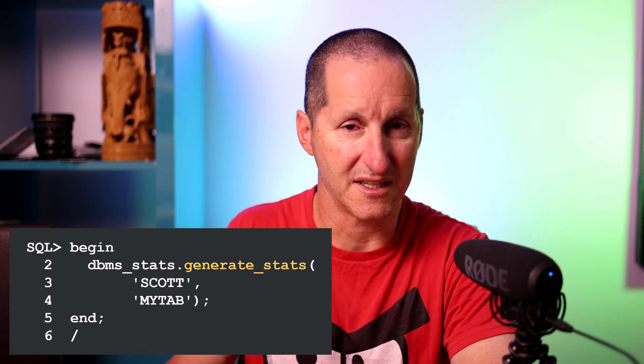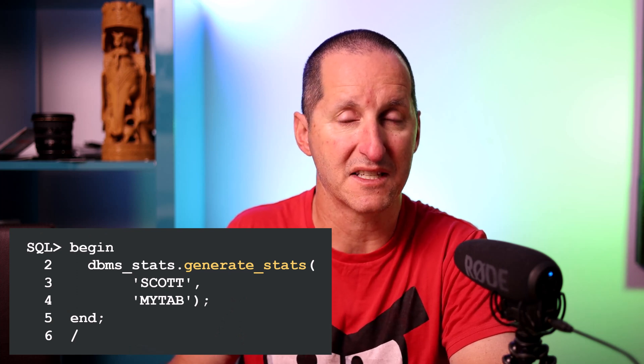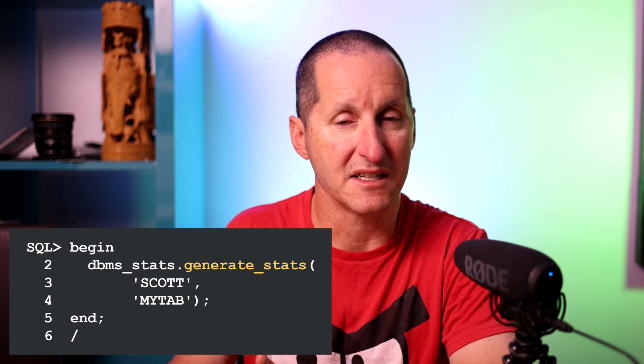However, its existence lets you take advantage of some optimizer facilities in order to gauge the value of that index. Because the index doesn't really exist, I can't gather optimizer statistics on it. However, I can generate some statistics using available statistics on the table — things like the density of the column values, the number of rows in the table, the nullness of the columns — to come up with some representative statistics for that index even though it doesn't exist as a physical segment.